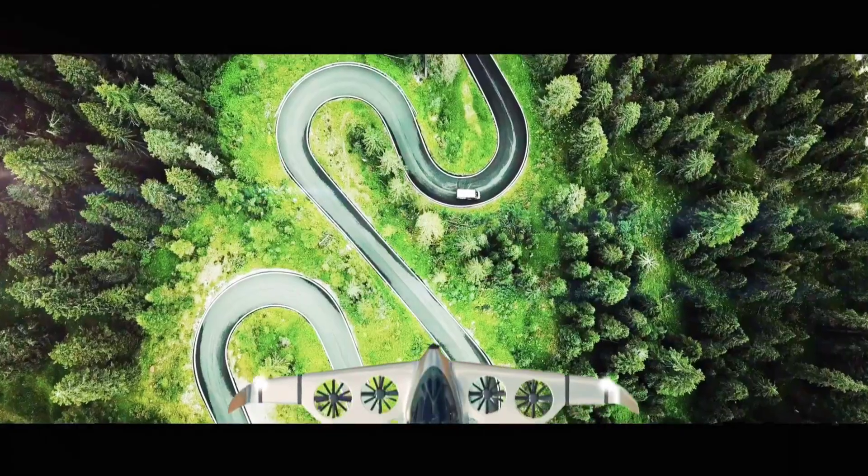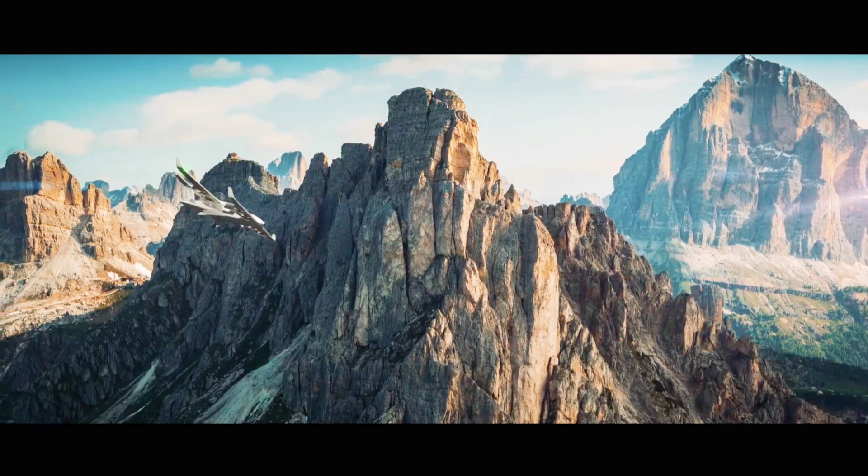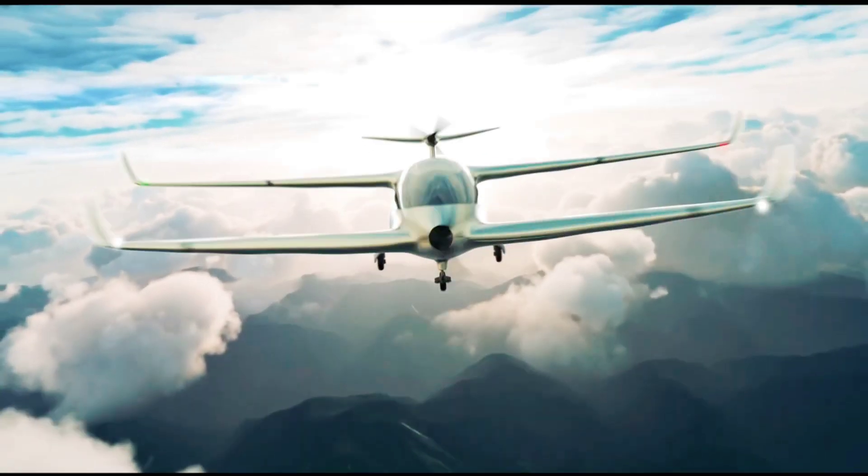The company is called Ascendance and its potentially revolutionary aircraft is called the ATEA. Ascendance is a company based in Toulouse, France, and it is presently working on coming up with an aircraft designed to reduce environmental impact and pave the way for more efficient regional connections.